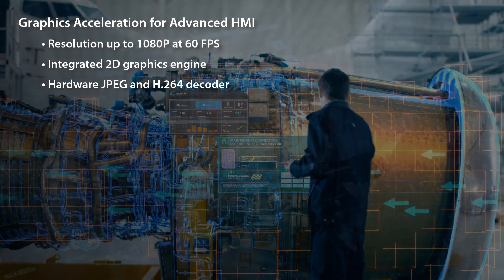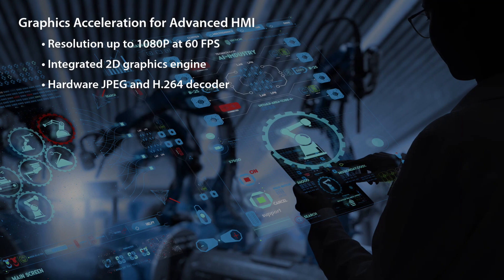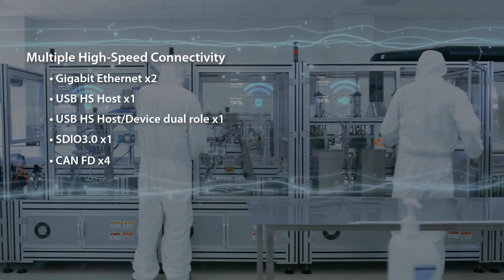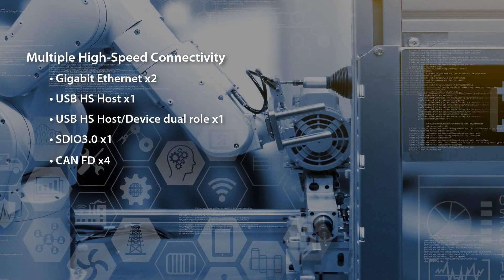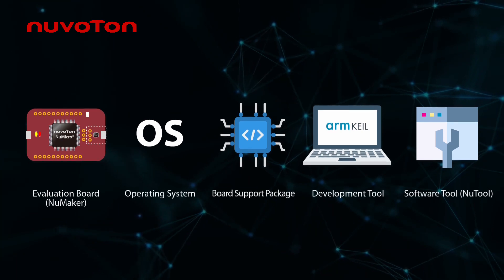A 2D graphics engine and JPEG and H.264 decoder are also provided. The MA35D1 is suitable for edge gateway applications, equipped with two sets of Gigabit Ethernet and other high-speed connectivity for superior data processing.